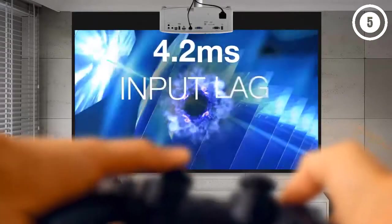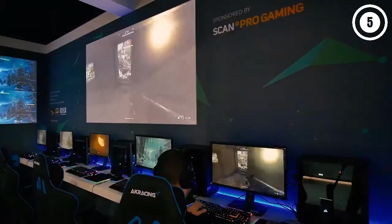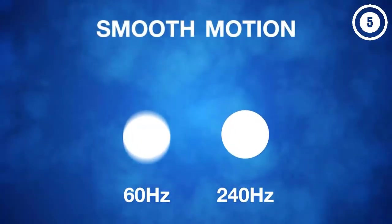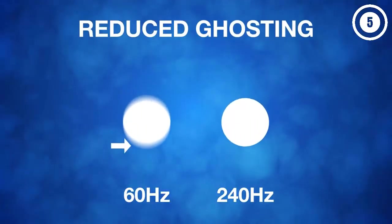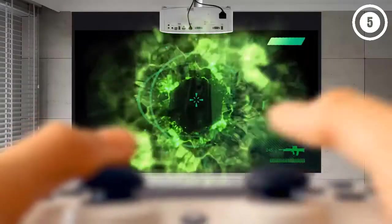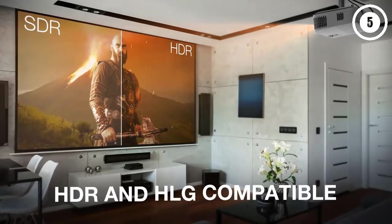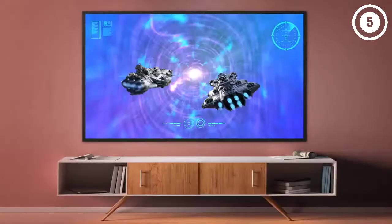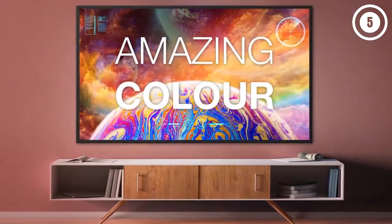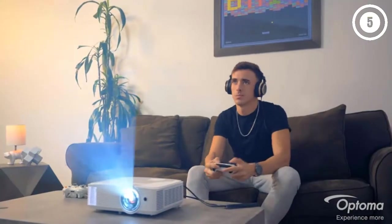The Optoma UHD 38 is just as exceptional for all types of home theater content, with full 3D support and native 4K resolution. The Dynamic Black contrast and eight-segment color wheel combine for an immersive and realistic picture across content types. On-screen action is smooth thanks to the high refresh rate, with a powerful lamp that keeps the picture saturated and vibrant no matter the room's ambient light level. As for setup, the Optoma UHD 38 is relatively user-friendly, though its relatively long throw distance means most will want to ceiling-mount it.